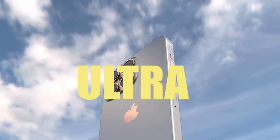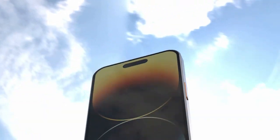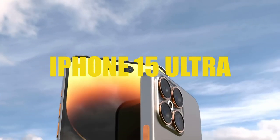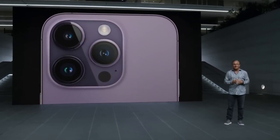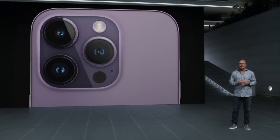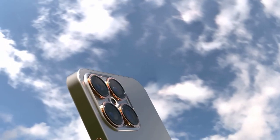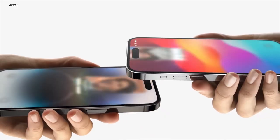Apple is going ultra. Apple will be bringing a new category to the iPhone lineup — not the iPhone mini. The iPhone 15 Ultra will be introduced in September at the iPhone 15 launch, although Apple hasn't confirmed anything yet. Here are some of the rumored specs and features for the iPhone 15 Ultra.